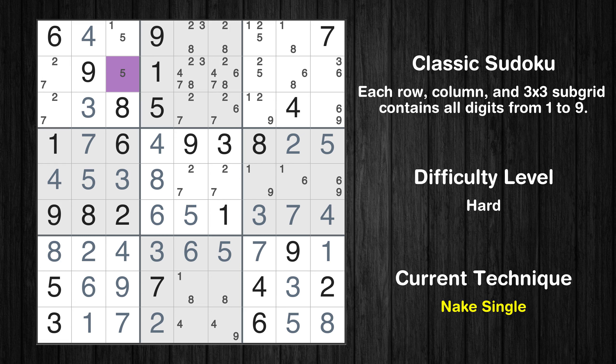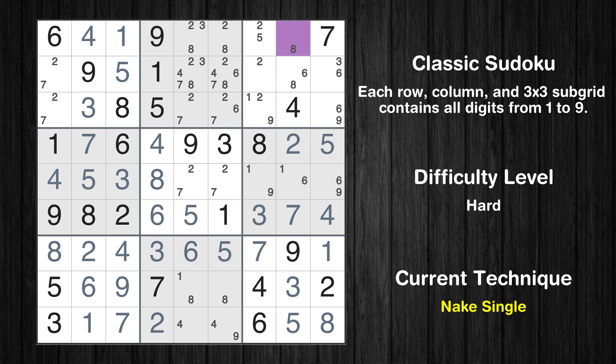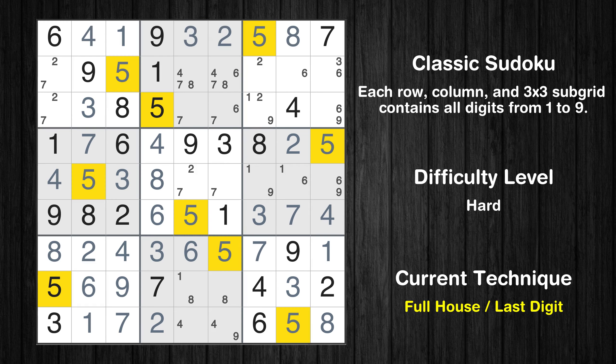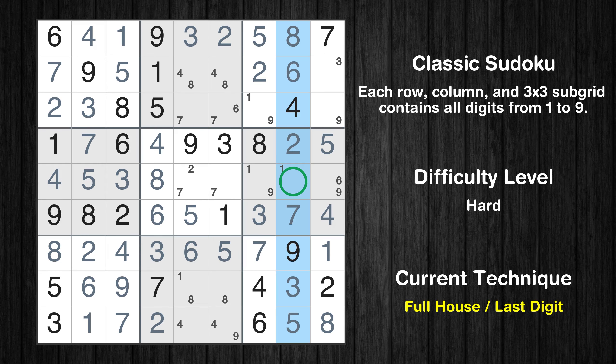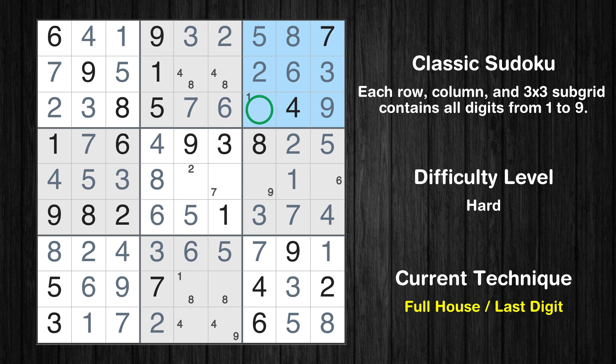Cell row 2 column 3 is a naked single. Cell row 1 column 8 is a naked single. Cell row 1 column 6 is a naked single. Cell row 1 column 5 is a naked single. Only five is missing in the first row. Cell row 2 column 7 is a naked single. Cell row 2 column 8 is a naked single. Only one is missing in the eighth column. Cell row 2 column 9 is a naked single. Cell row 3 column 5, column 6, and column 9 are each naked singles. Only one is missing in the third box.